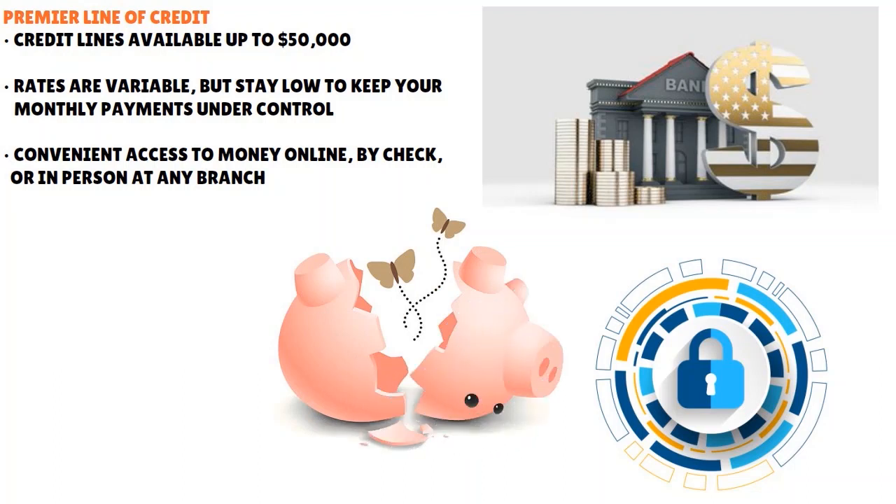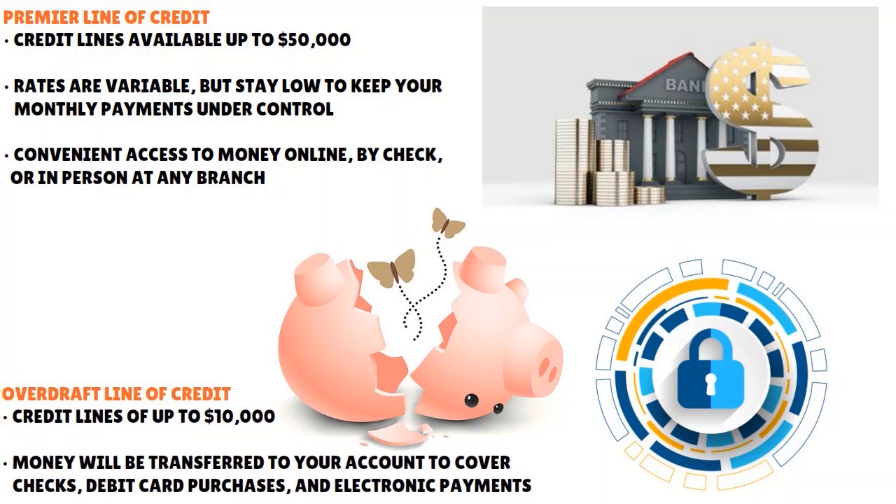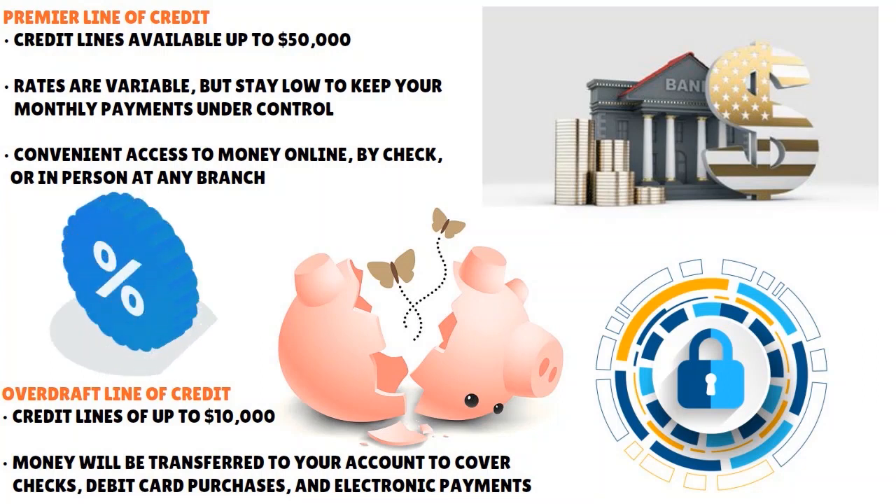The overdraft line of credit gives you automatic overdraft coverage for your checking account with credit lines up to $10,000. Money is transferred to your account to cover checks, debit card purchases, and electronic payments. Regarding eligibility, you are eligible to join Andrews if you are 18 years of age and have some kind of military affiliation — biologically, professionally, or geographically.